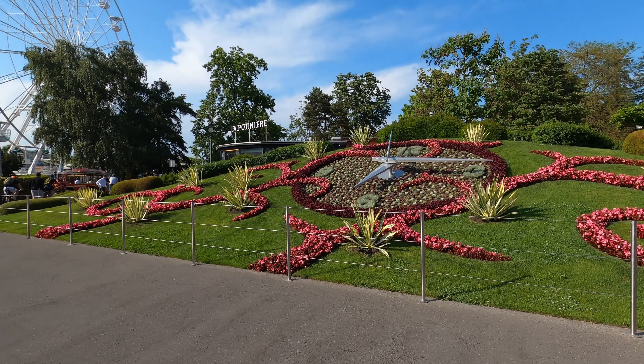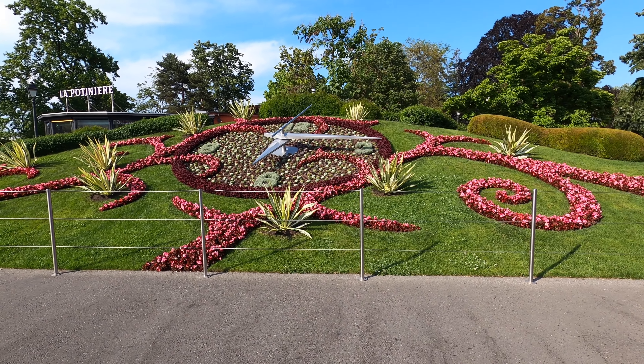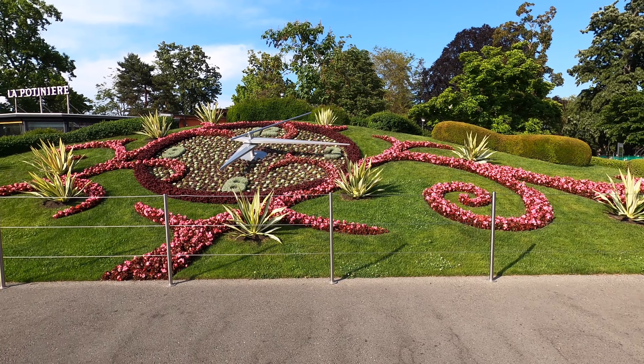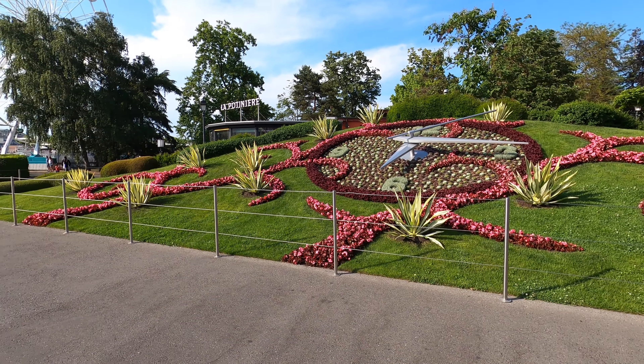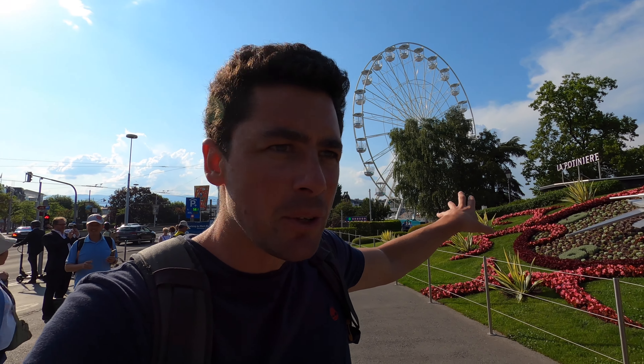Eaux-Vives is my favorite part of Geneva, so we'll start at the flower clock - here it is. You've also got the ferris wheel there, which is 10 francs for an adult. You get about four spins and a beautiful view of the city.